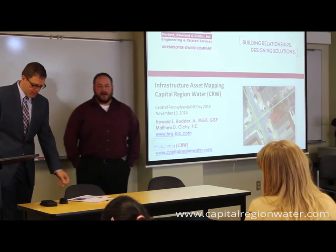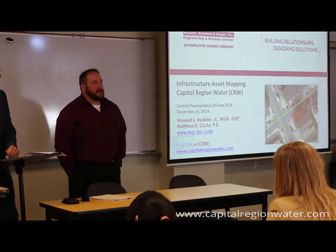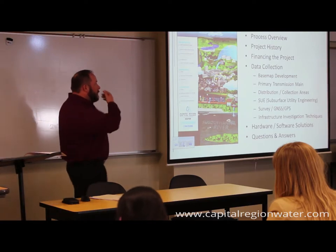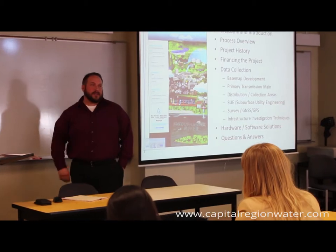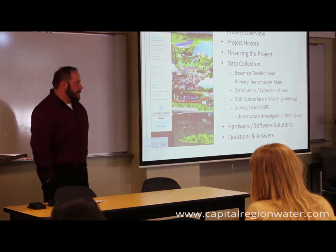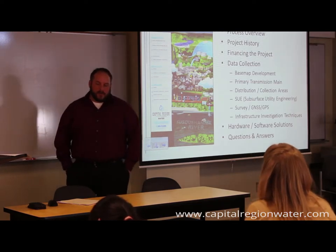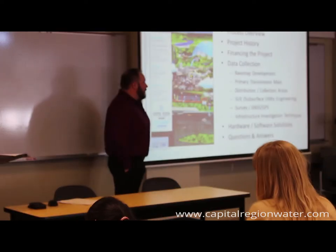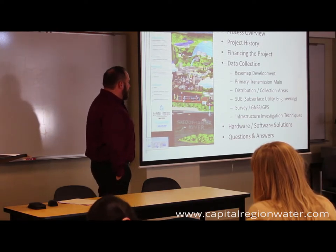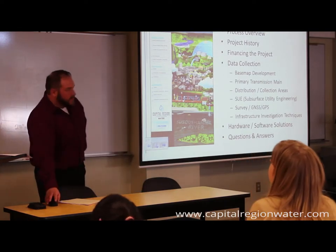Good afternoon, everybody. Thank you for coming. My name is Howard Hodder. I'm the GIS manager at HRG. Today I'll talk about infrastructure, asset management, and data collection for Capital Region Water. We'll cover the process overview, project history, why this project started, how it's been funded, data collection, hardware and software, and hopefully have time at the end for questions. I apologize if we fly through it — I could spend an hour on each topic alone.